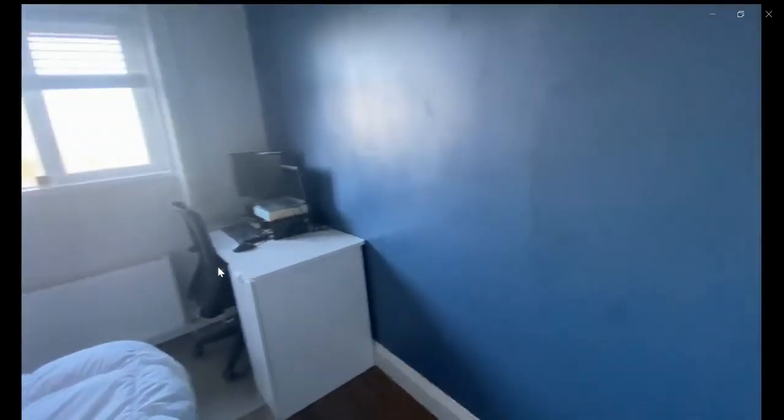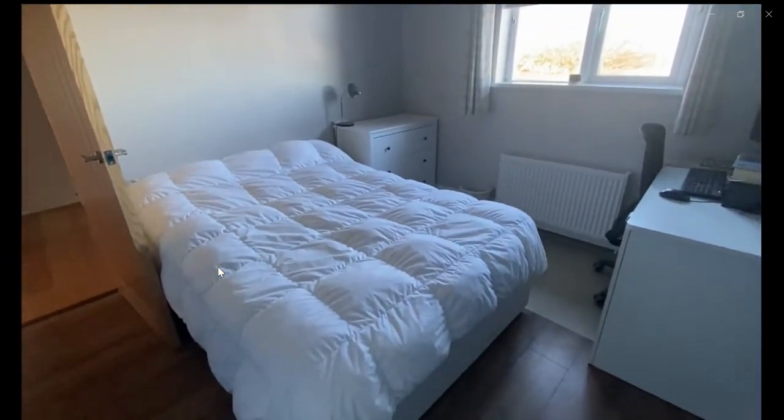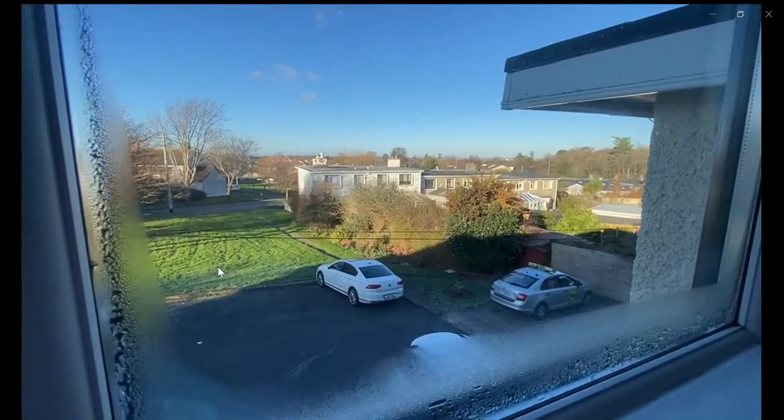Now we're going to check a bedroom with a desk, as you can see over here, a double bed, some chest drawers, a window looking to the outside, and then you also have the views and the closet.